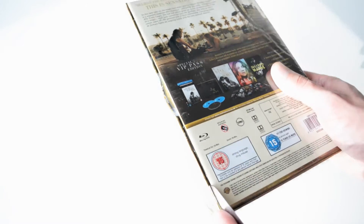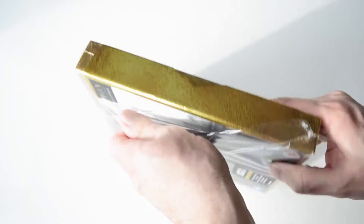Apart from this version, directed by Bradley Cooper, there are three other films carrying the same title and a similar story.